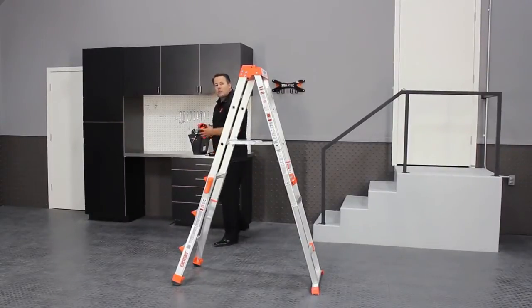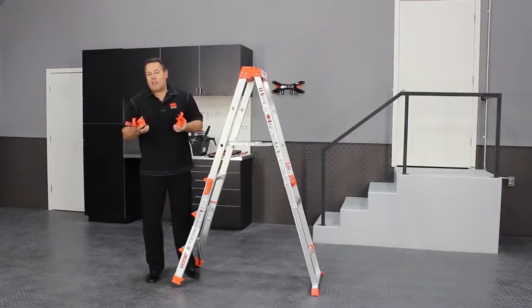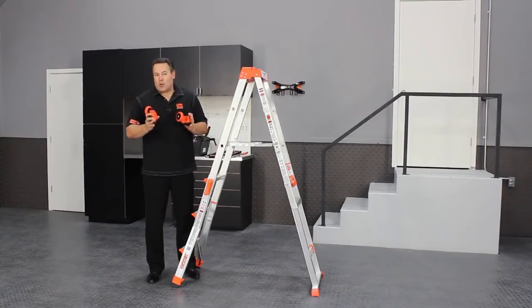Another SKU that's possible with this ladder are the wheels. These hook onto the ladder in about 15 to 30 seconds per side. Now you don't have to carry the ladder anymore — you're ready to go.